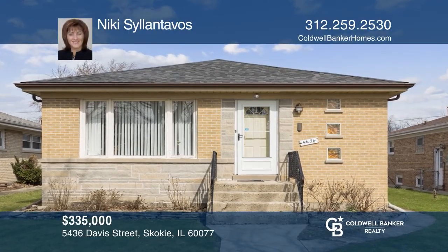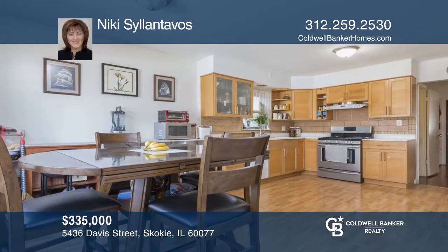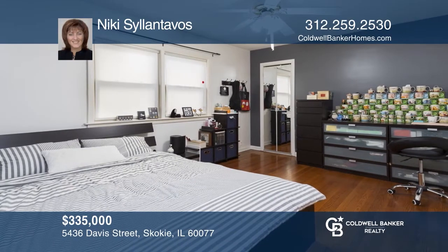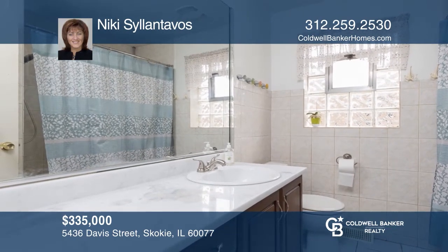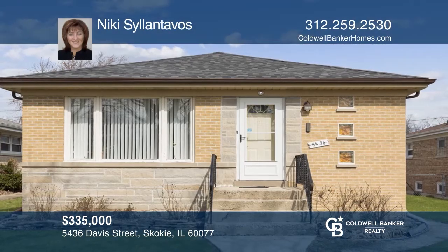This updated beautiful five-bedroom, two-full-bath brick raised ranch is not to be missed. The main floor has three large bedrooms, a nice-sized living room, one full bath, and an updated eat-in kitchen. The fully-finished walk-out basement has a family room and one full bathroom. The newly-built two-car garage and two-car parking pad is a plus. Come see all this home has to offer with Nikki Salantavos.